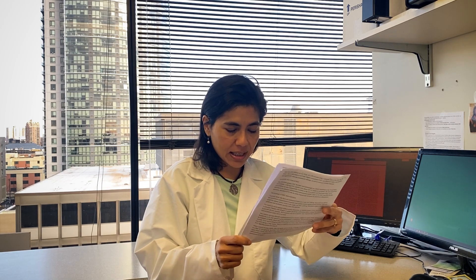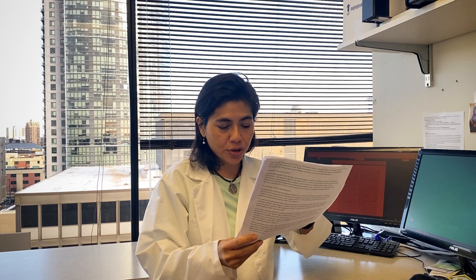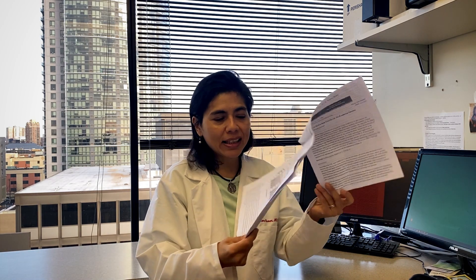N-acetylcysteine (NAC), which I talked about briefly last podcast, is available over the counter — we've used it for years for cystic fibrosis and as a drop for filamentary keratitis. There's really no money in NAC; you can get it on Amazon. It's anti-inflammatory, aimed at decreasing the cytokine storm, given at 600 milligrams twice a day. But because there's no money in it, nobody's going to talk about it.